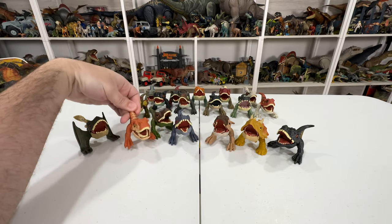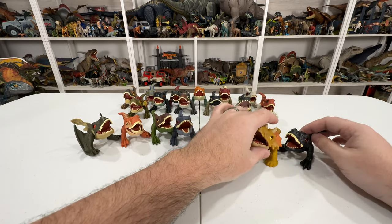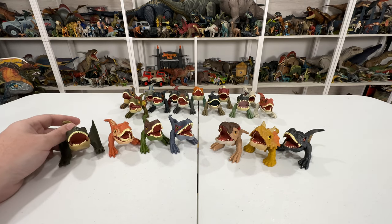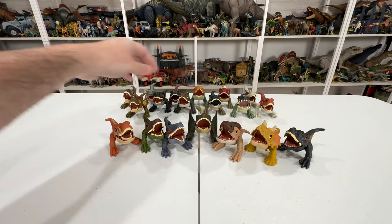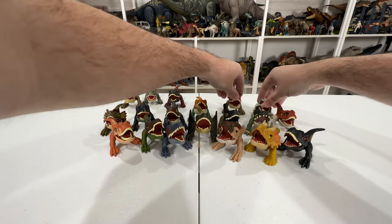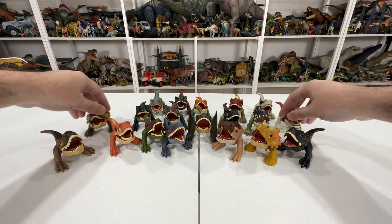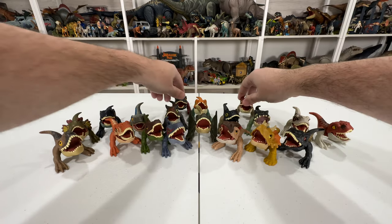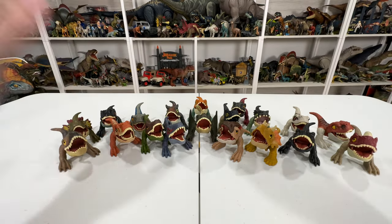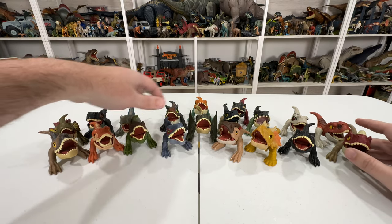Out of all the Dino Trackers, almost all new species. They just keep going strong with these Wild Pop-Ups, which I don't mind. I do think they're a silly replacement for Snap Squad, but I still like them and I'm obviously still collecting them. They look great all together - all having the same aesthetic covering a bunch of different Jurassic species. Getting them on the shelf all together is going to look great too.